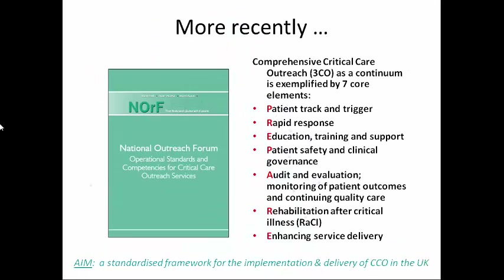Recently, the National Outreach Forum described the concept of comprehensive critical care outreach as a continuum, exemplified by seven elements which you can remember by the PREPARE acronym. So it hasn't been just about the rapid response — it's also been very much about preemptive care and education, which Anne and Ronaldo alluded to. And in 2012, the Outreach Forum published a standardized framework for the implementation and delivery of outreach services.